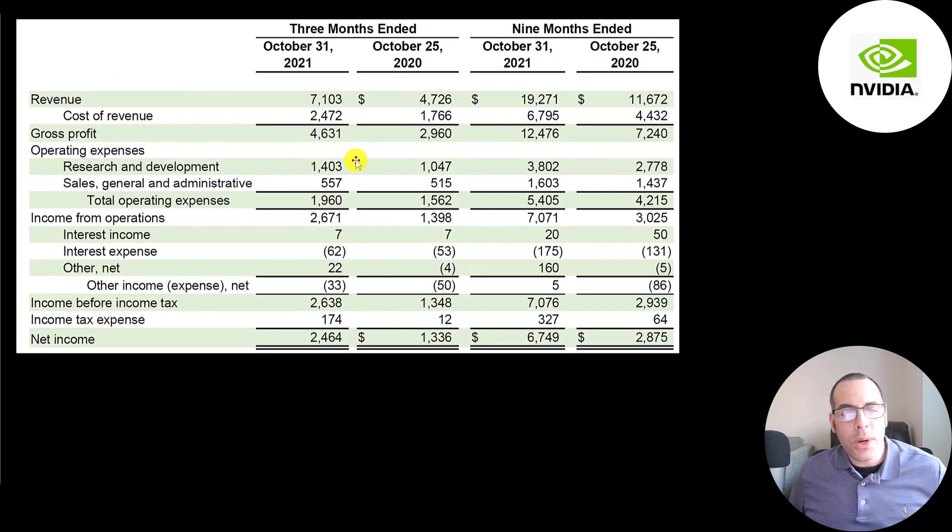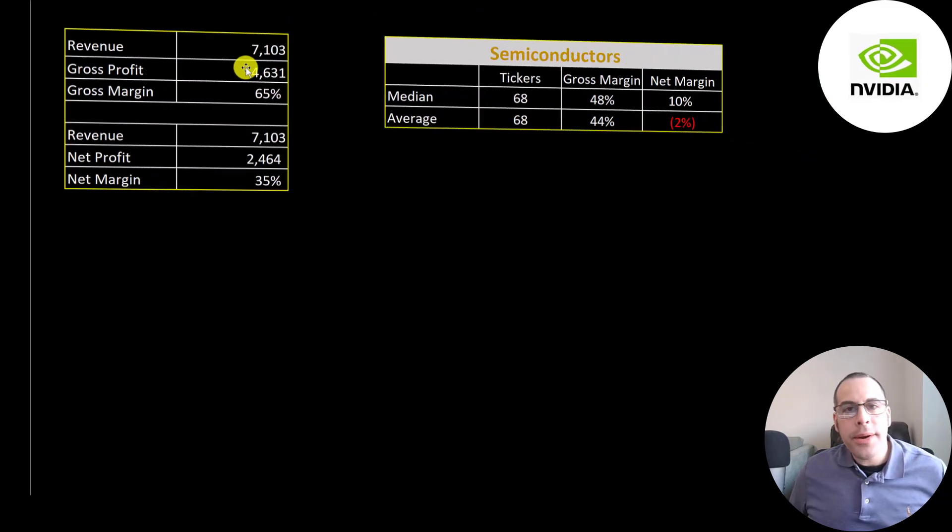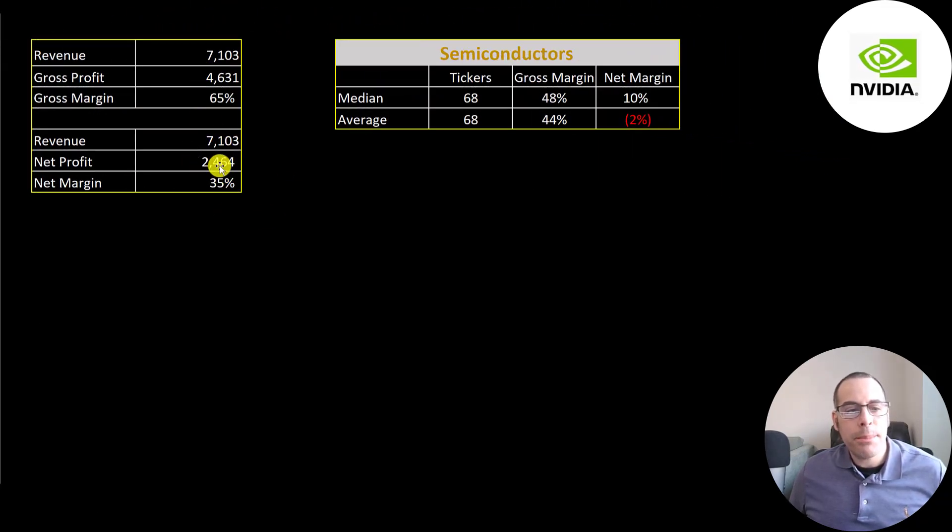Research and development is 1.4 billion. SG&A is 557 million, so operating expenses are 2 billion. Their operating income is 2.7 billion, up from 1.4 billion. They spent 62 million of interest on their debt, up from 53 million last year. Net income was 2.5 billion, up from 1.3 billion last year. Their net margins are 35 percent — anything over 20 percent is considered amazing. The industry average is negative 2 percent and the median is 10 percent, so they're doing much better than their industry.